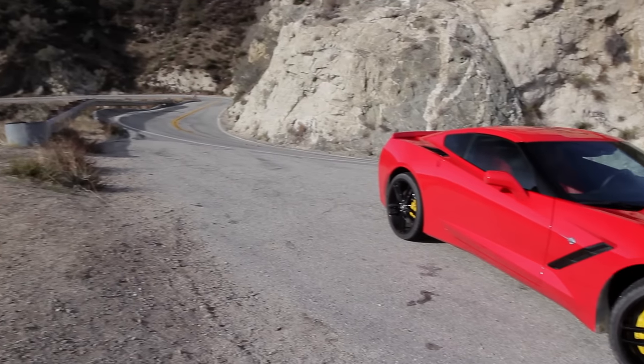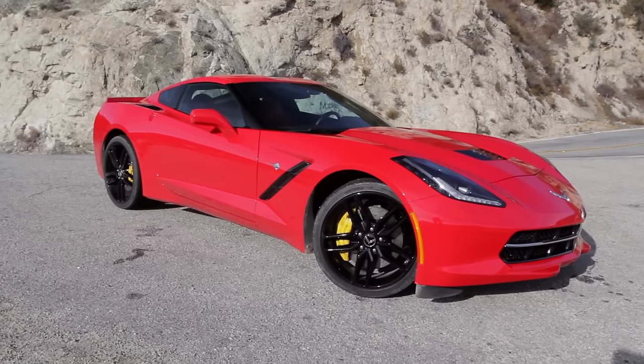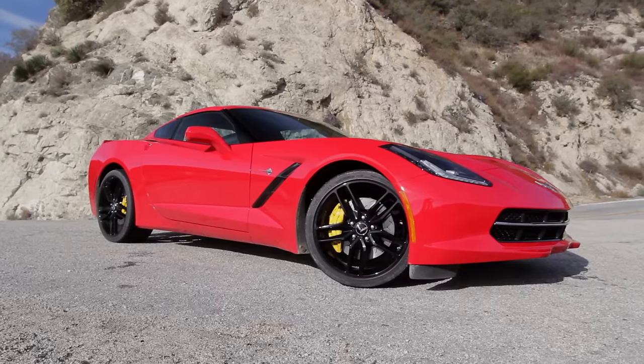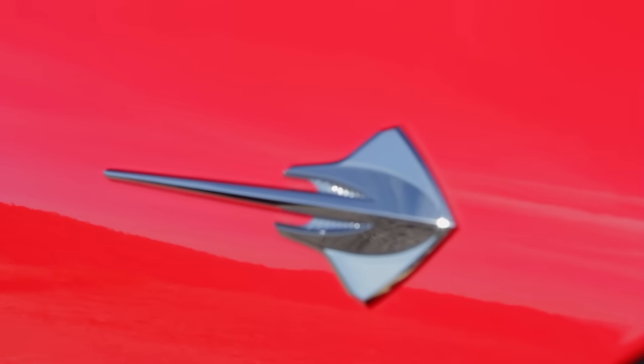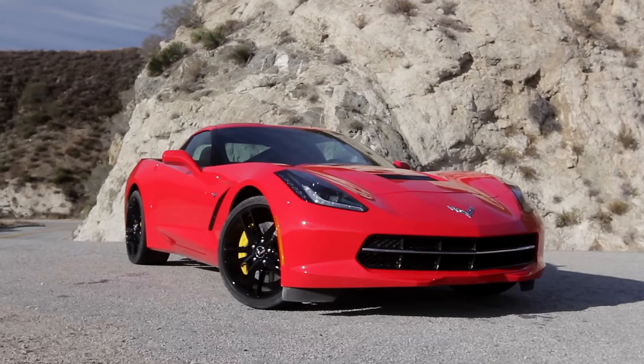There's so much heritage riding on the next generation of the Corvette that it had to be done right. Everybody is polarized about this car. I wasn't convinced at first. This car has a lot of presence, and once you see it in person, it becomes striking. Very aggressive styling.